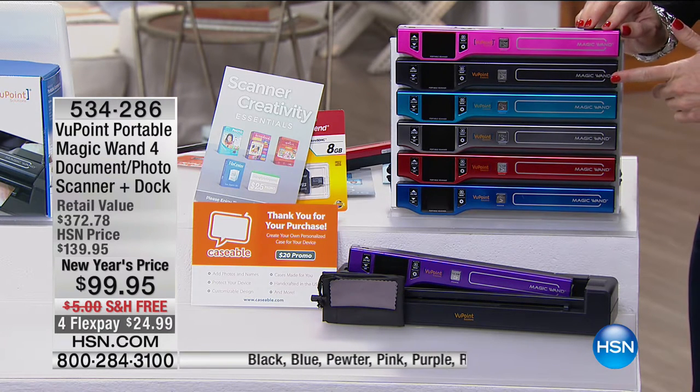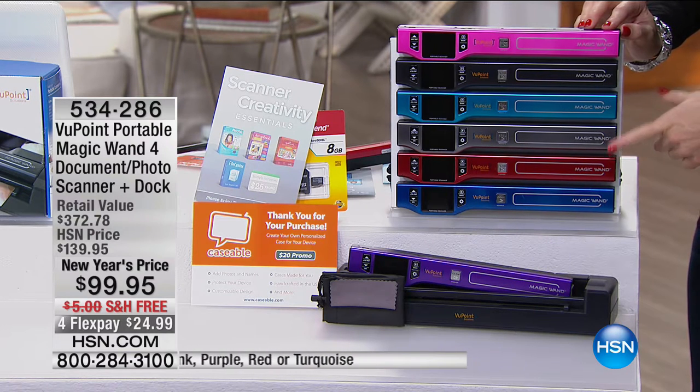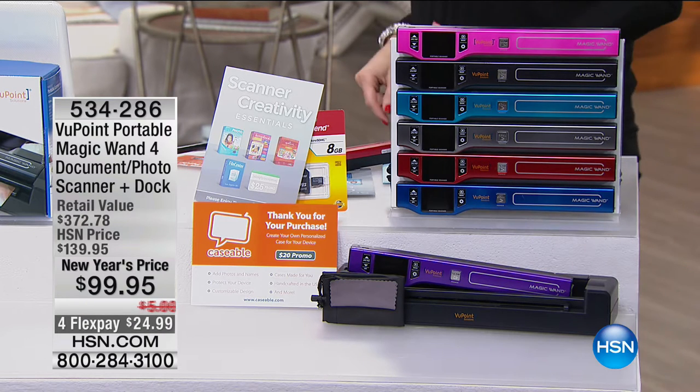We have all the colors available. We've got the pink, we have the gorgeous Kakarong Black, we have the turquoise, we have that pewter gray, we have the red, and we have the blue. If you want the red, that's going to be the first to sell out. And the purple.